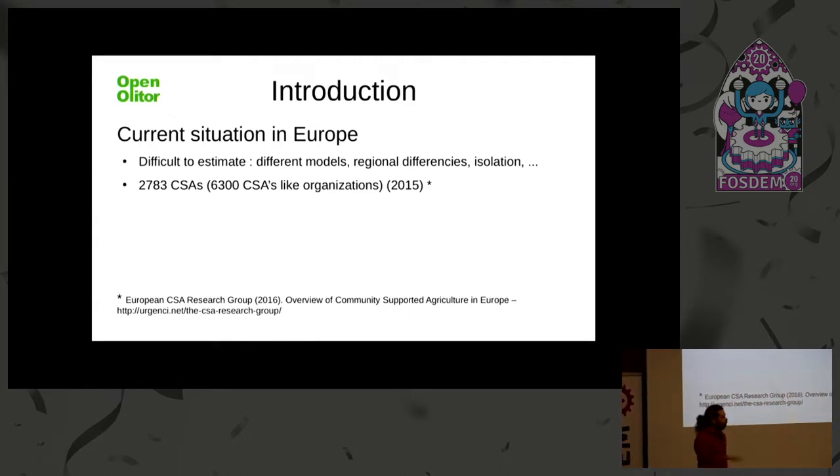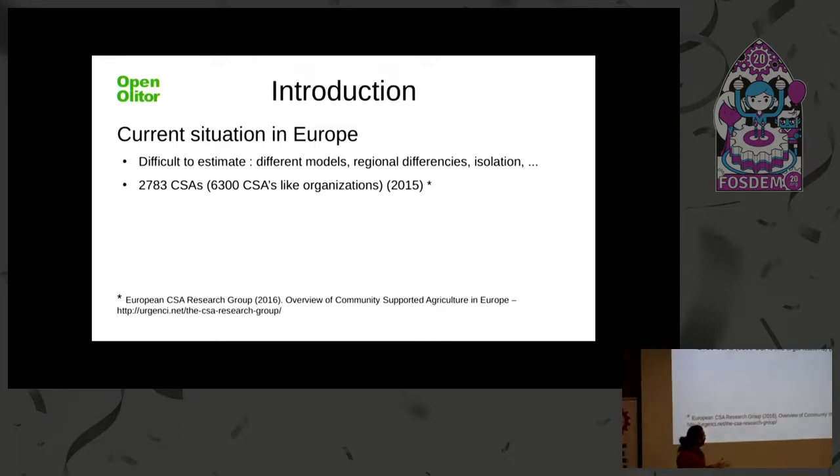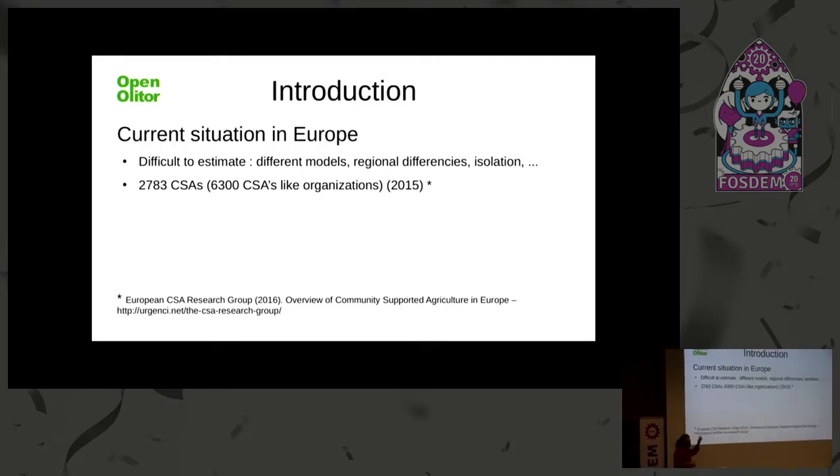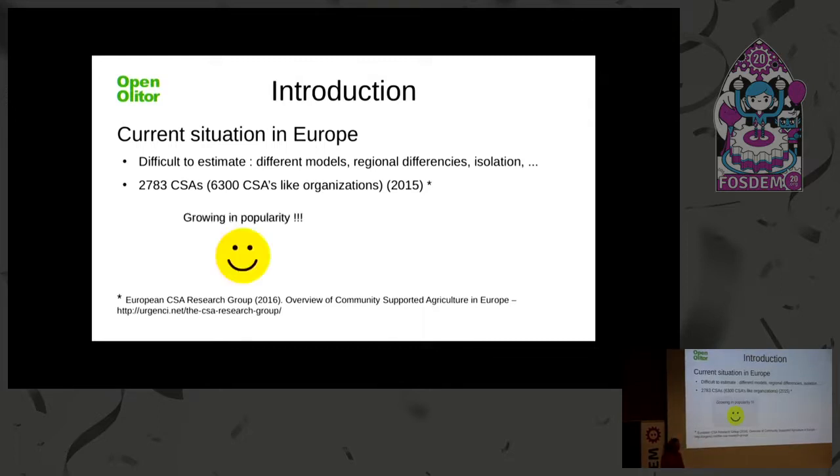It's been a few years that we've had them all over the place, and it's very difficult to estimate how many are in Europe because there are so many regional differences. Every country calls them something different. The organizations trying to coordinate at a higher level also use different names. But an estimate from 2015 puts the number at around 3,000 CSAs running in Europe — which is really good and growing.